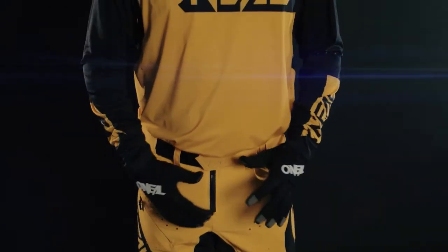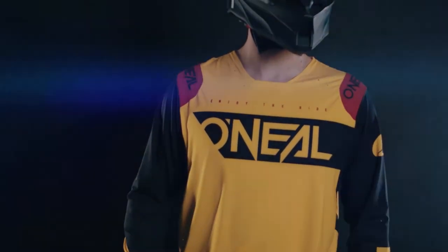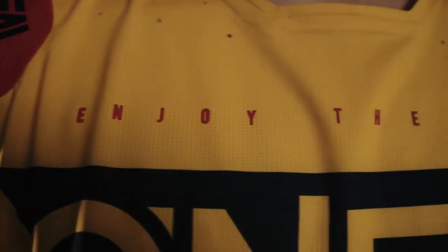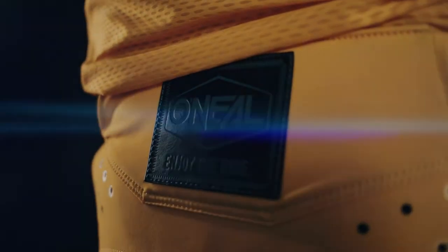The Prodigy jersey is comprised of a custom developed four-cell performance fabric with four-way stretch throughout all critical areas. Closed cell ventilation encompasses the entire back of the jersey, under the forearms, the shoulders, and the tail, allowing for free cooling airflow.